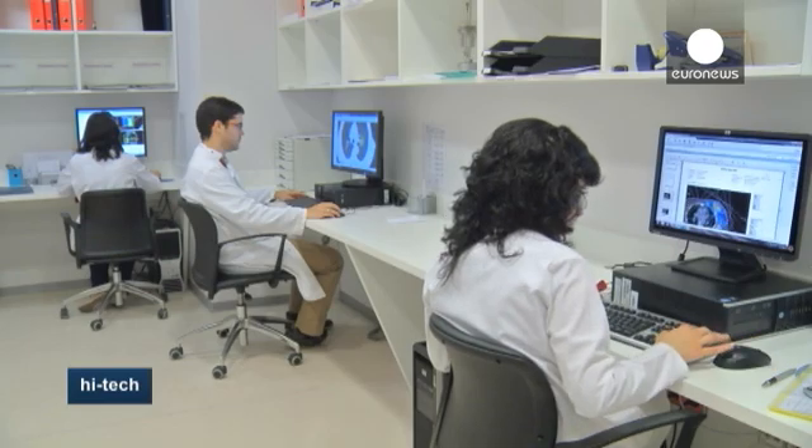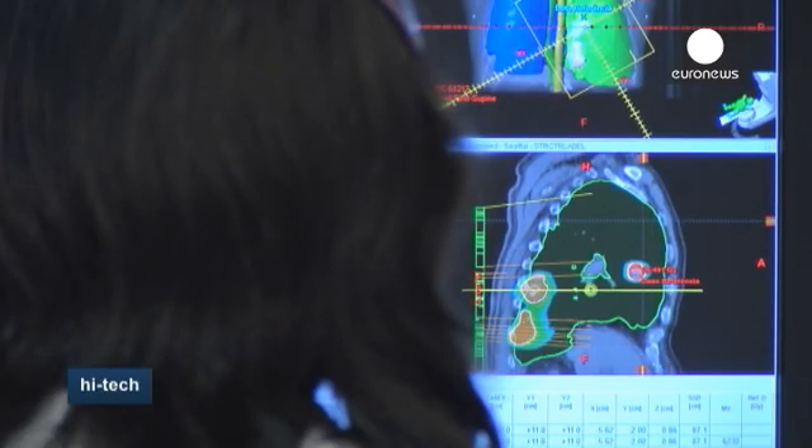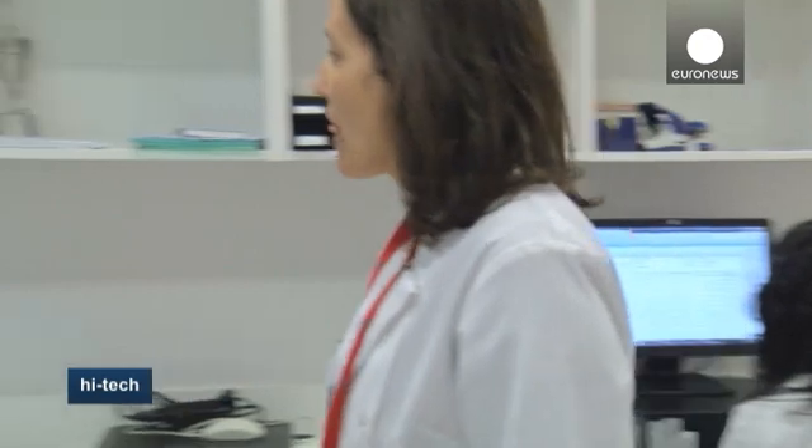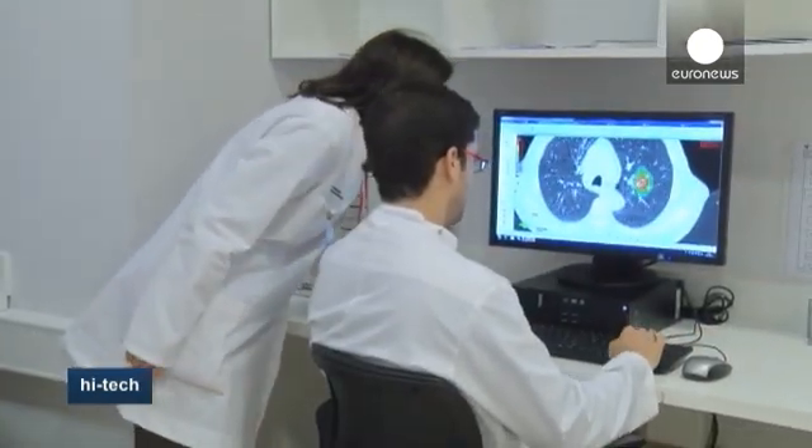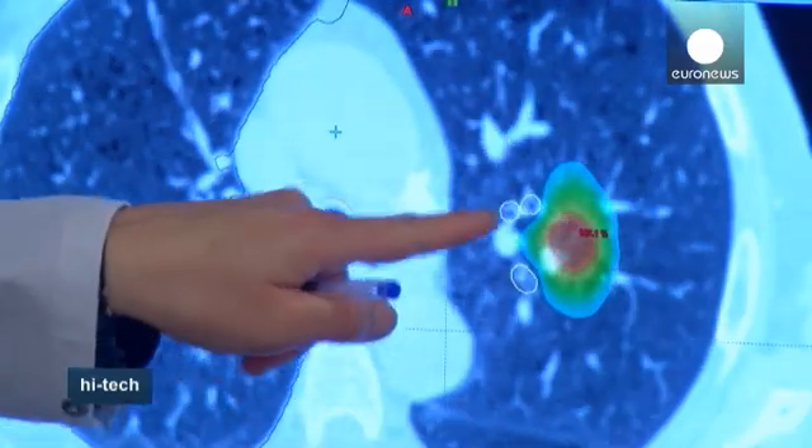In this room, researchers are studying treatments for lung cancer, of which there are also around 400,000 new diagnoses per year in the EU, but the mortality rate is approaching 85%.